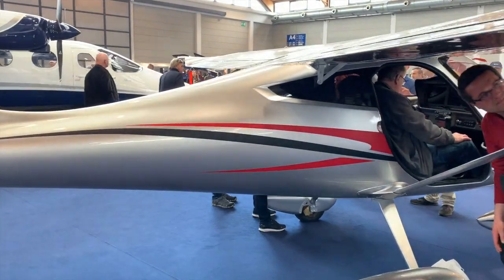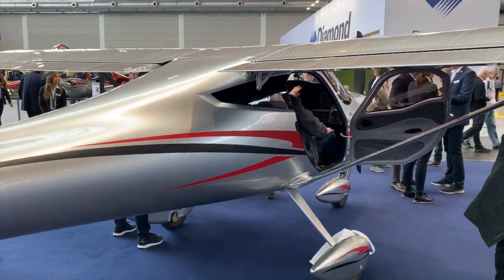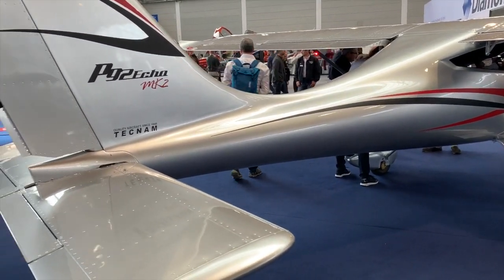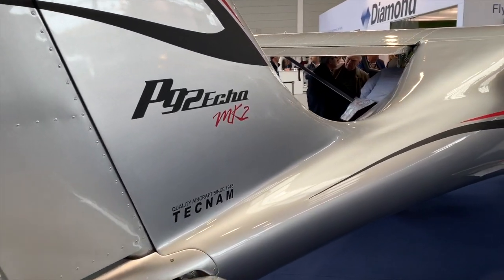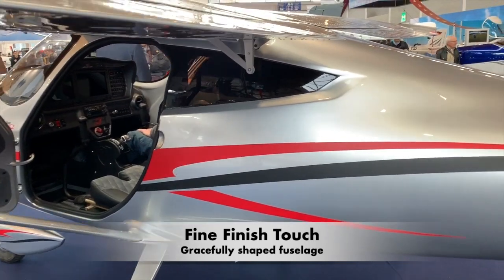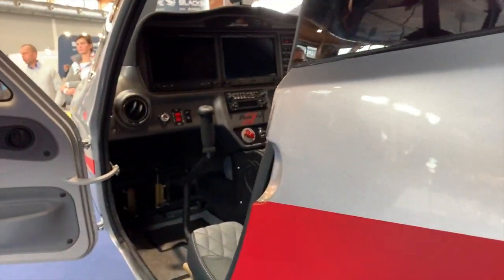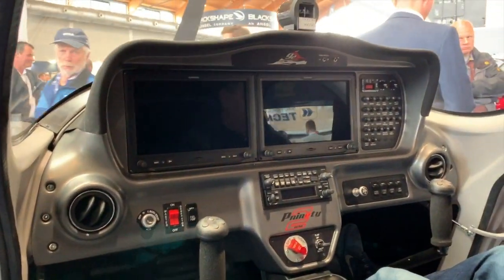I also see aircraft that have been completely redone, like this gorgeous Tecnam P92 Echo. They have made over 2,500 of these for more than 25 years — it's their number one seller and one of the best-selling light aircraft in the entire world. Now you see it's a Mark II version, because they've employed some technology they acquired a few years ago in composite work. And look at what a fine job they have done here with some brilliant and graceful styling that make this aircraft just compelling.